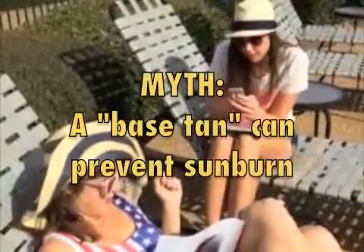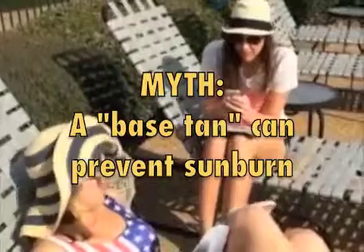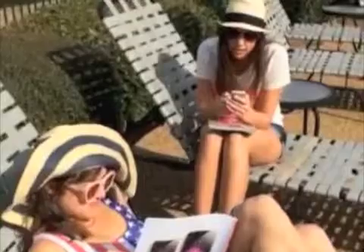Myth: a base tan will prevent me from getting burnt on spring break once I go to the beach. Fact: there's no such thing as a safe or protective tan. The skin tans in response to UV damage to the skin's DNA.